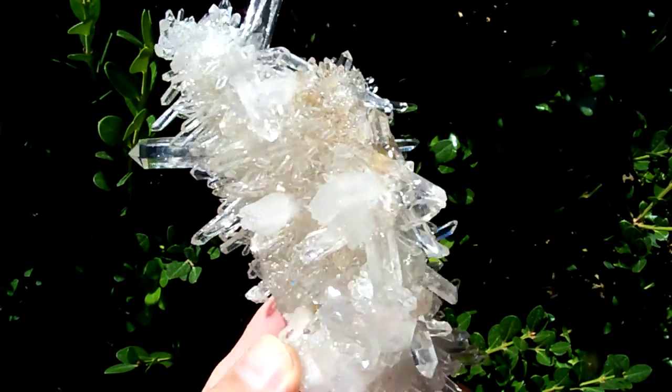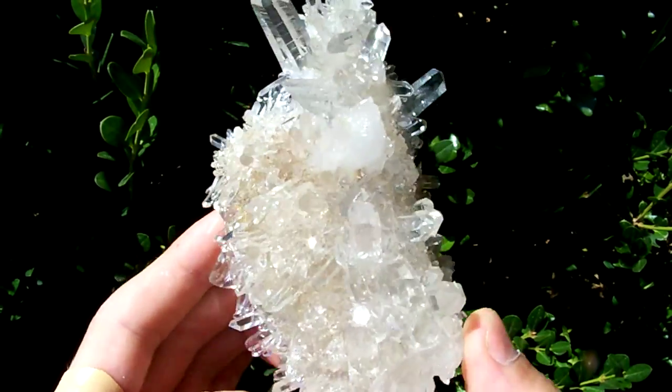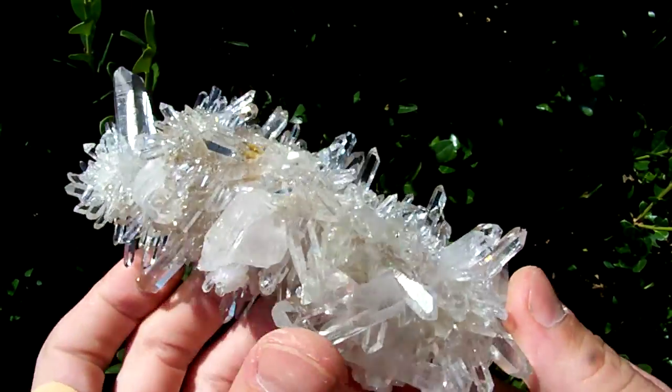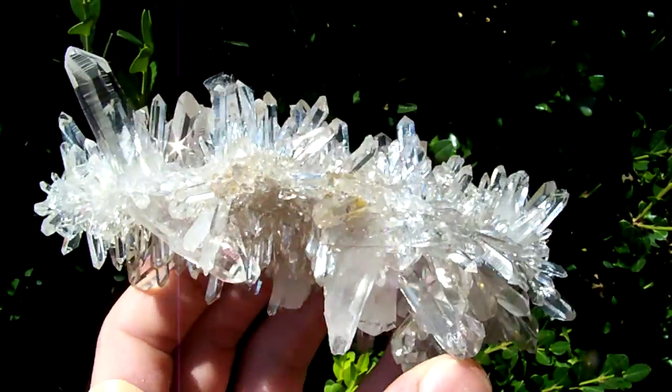You can see there are crystals completely around it — way more spectacular than your average little one-sided cluster.